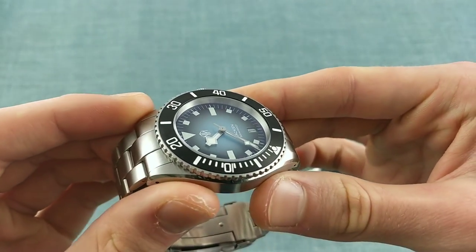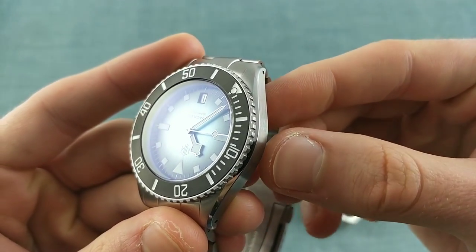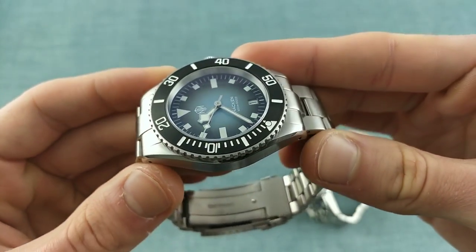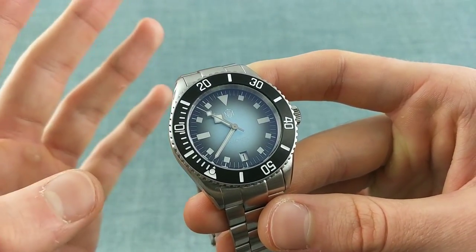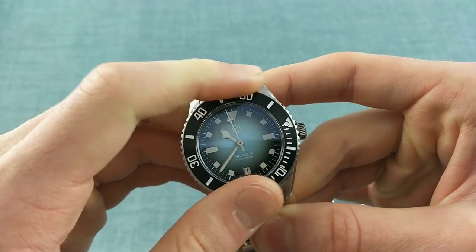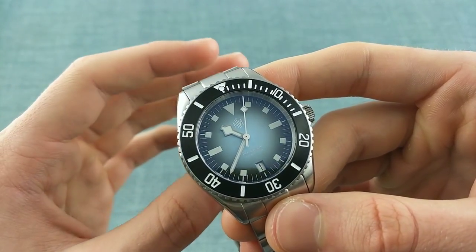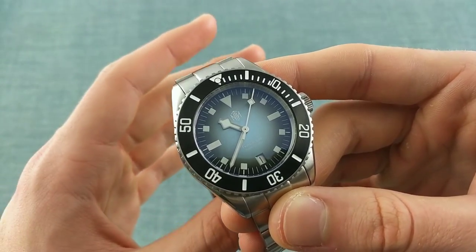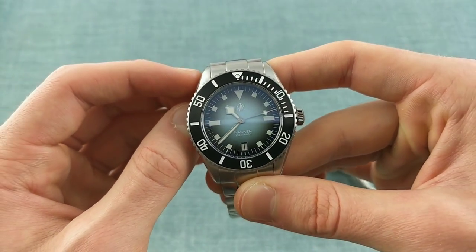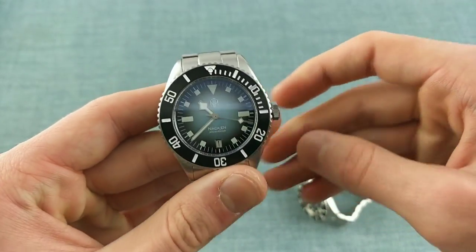On the Nacken version the bezel has cutouts in its surface which are filled with luminova, allowing the bezel to take on a fully glowing form — which you'll see in the loom shot. There is also a pip integrated into the triangle at 12 on the bezel, something seen on Tudors like the Pelagos, where they realized a triangle was less legible than having that pip. It works very well on this watch for picking out orientation quickly and easily.